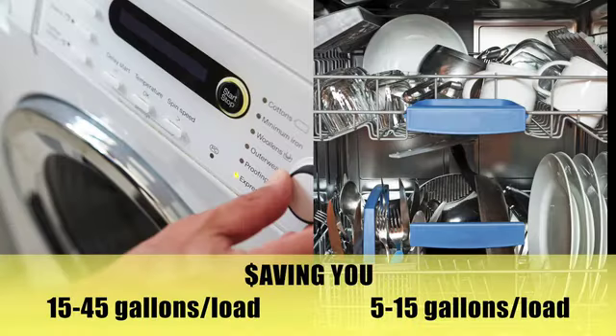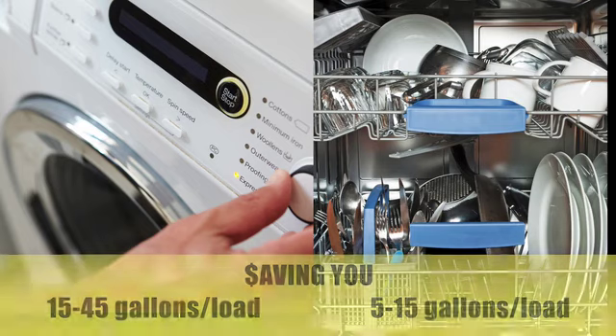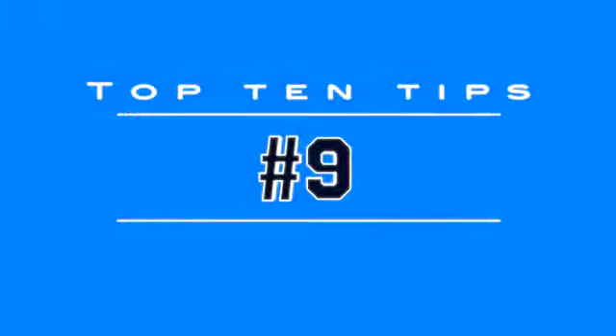Washing full loads of clothes and dishes. Turning off the water when brushing your teeth or shaving.